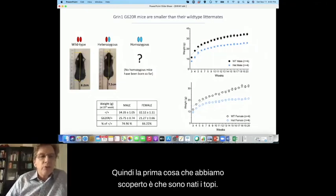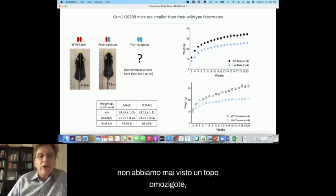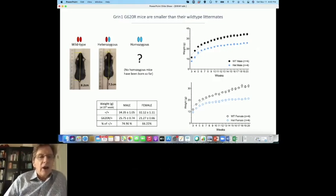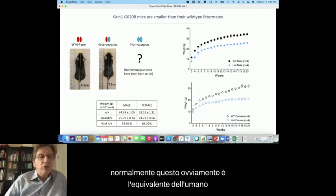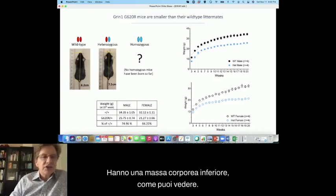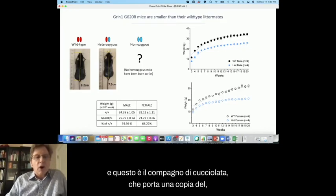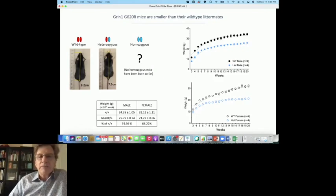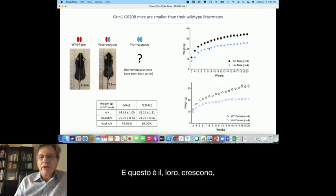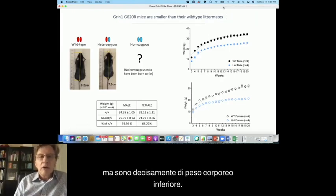The first thing we found is that the mice were born, but to this date we have never seen a homozygous mouse, which means it's almost certainly embryonic lethal if you carry two copies of the variant. The heterozygous mice are born normally — this is the equivalent of the human condition. But they are lighter, with a lower body mass. The wild type and the litter mate carrying one copy of the variation: they seem to be totally viable, but they are definitely of smaller body weight.